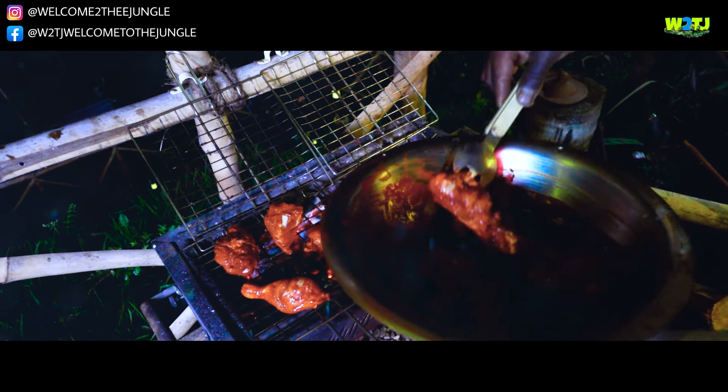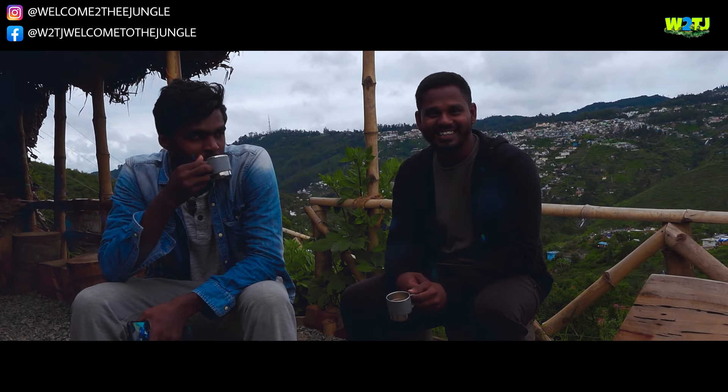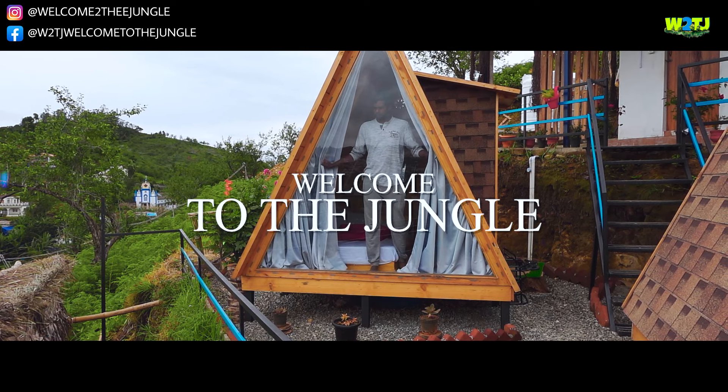Now we take the experience. Let's get started in this video. Let's get ready to the team of Apes. Come to the video. Welcome to the Jungle.